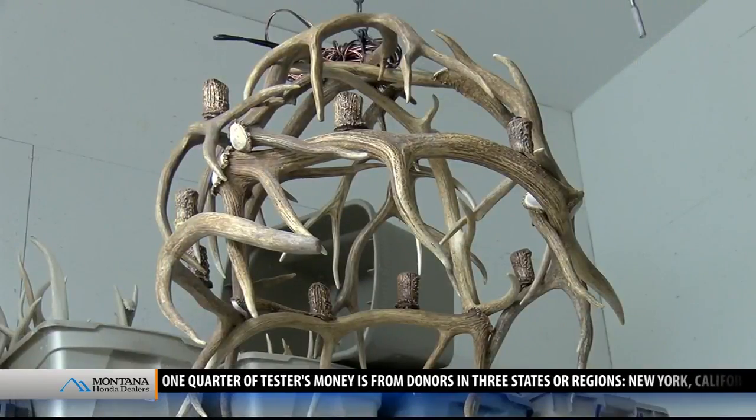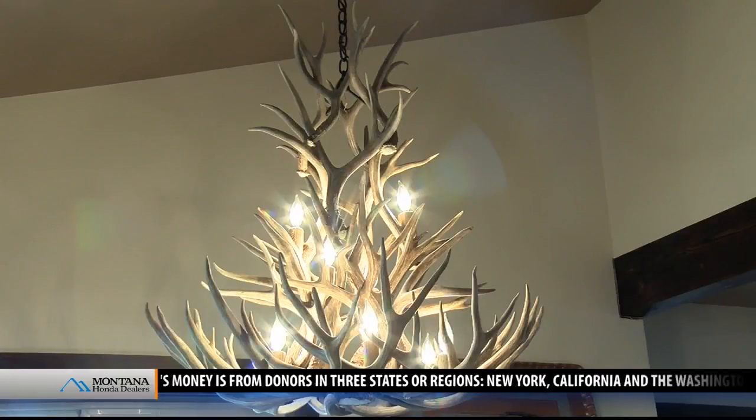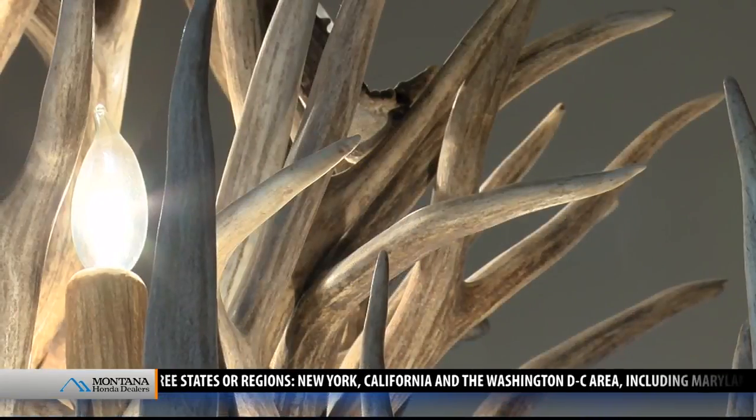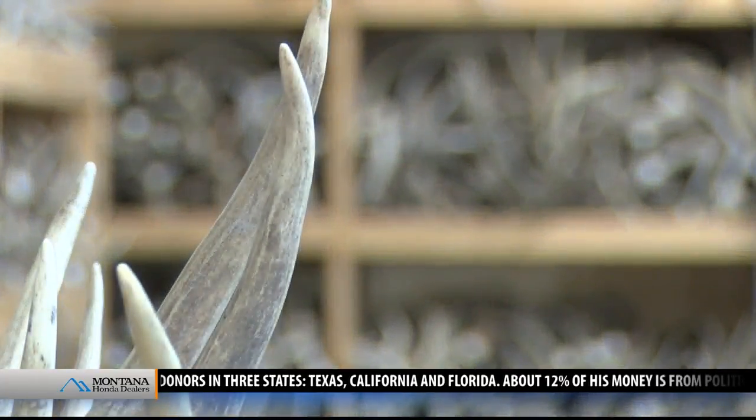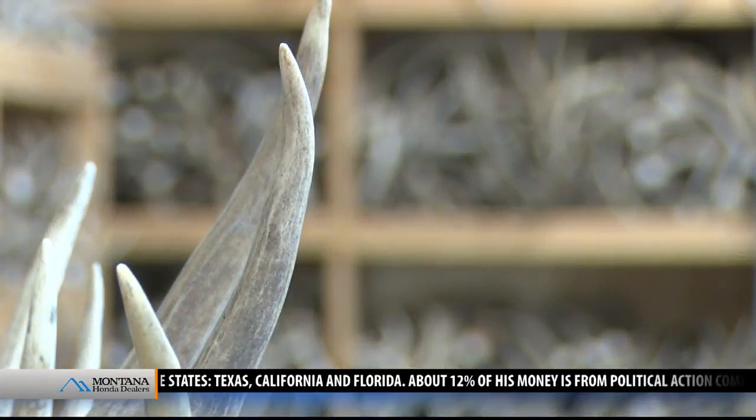When I asked Swanson if he's had any favorites over the years or maybe his most memorable chandelier, he gave me a true Montana answer. It's the customers that are my favorites. I remember the customers — just the personalities and the feedback I get, and the offers to come visit people and things like that. That's really what I remember. I do remember the chandeliers, but it's mostly the people.